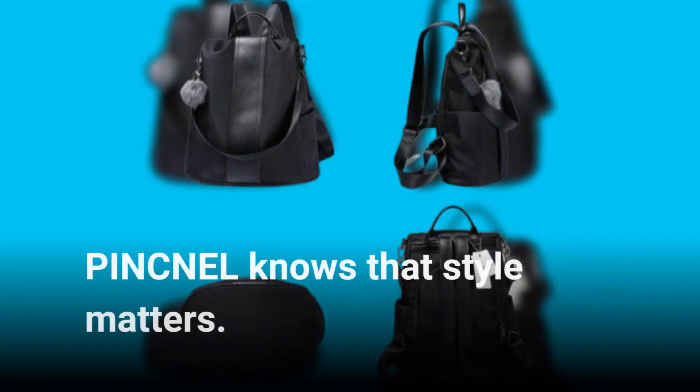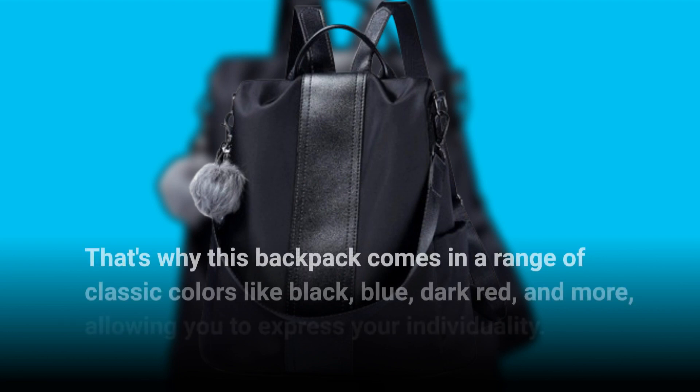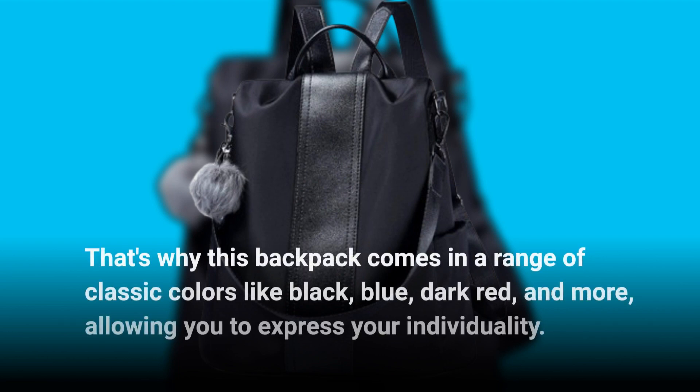PINCNEL knows that style matters. That's why this backpack comes in a range of classic colors like black, blue, dark red, and more, allowing you to express your individuality.